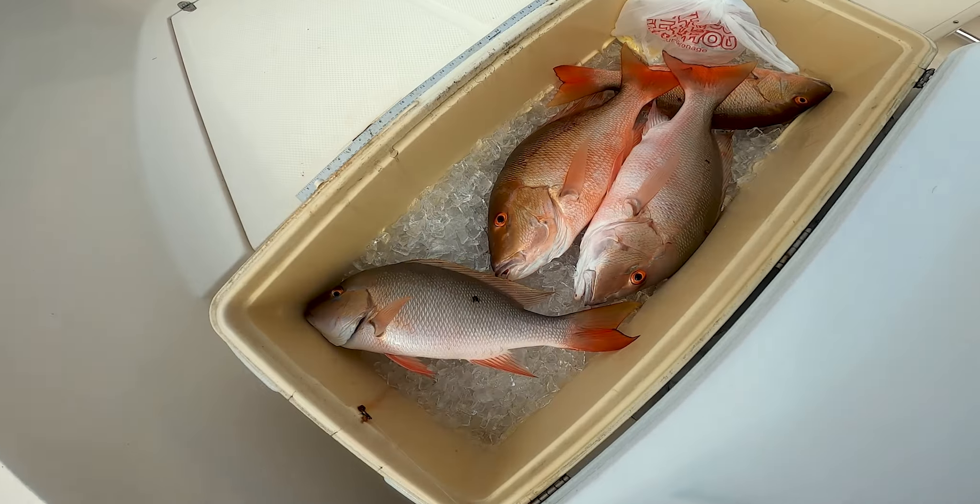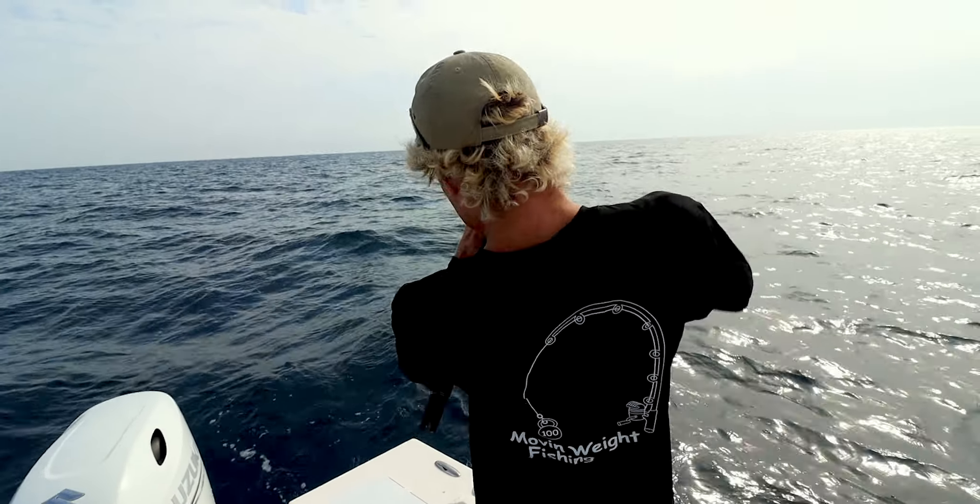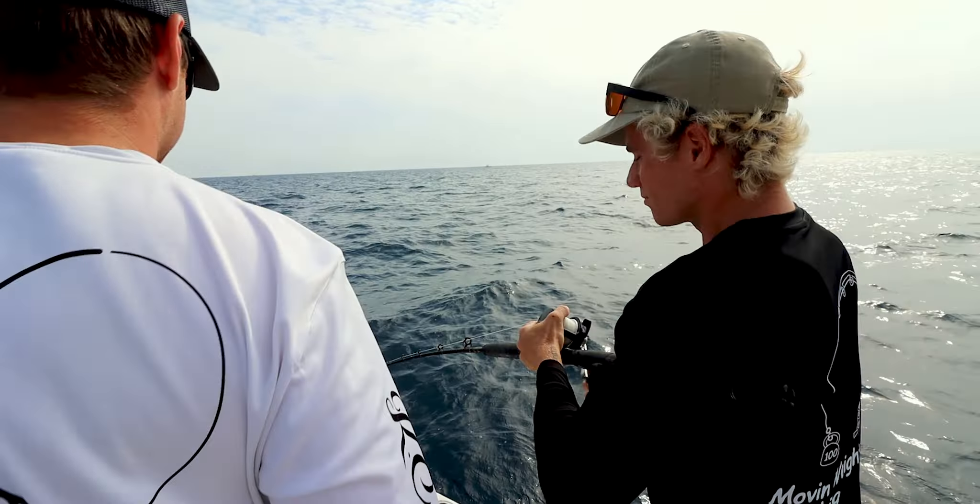Box is starting to look right. Joe's putting on a clinic this morning, boys.